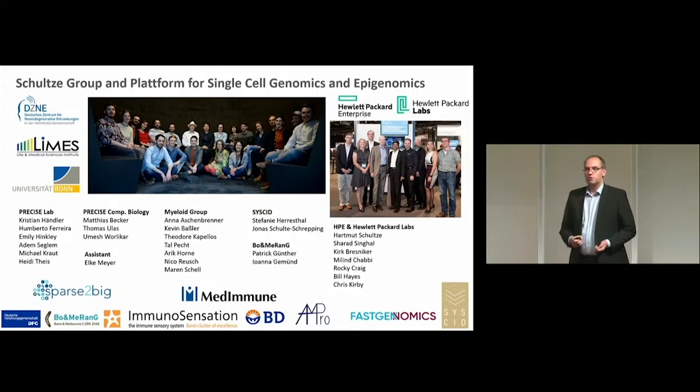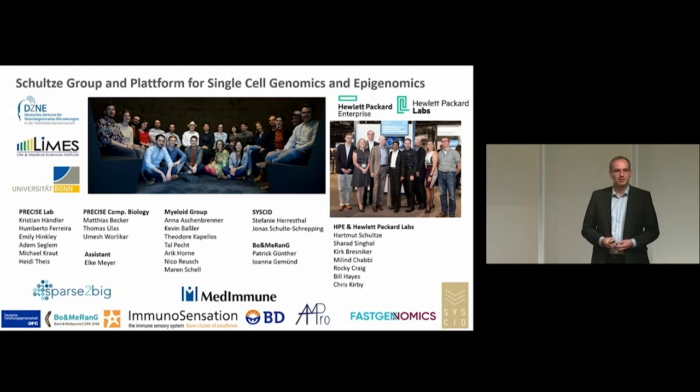What I've shown you is a collaborative effort between the DC&E, the University of Bonn, and Hewlett Packard Enterprise. Thank you very much. Do we have questions for Matthias?